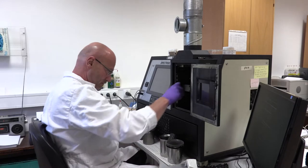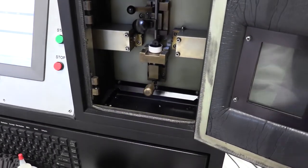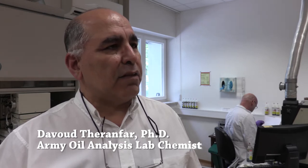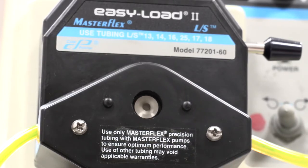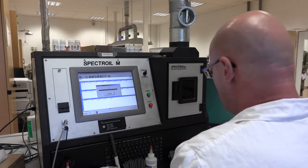AOAP testing examines three different criteria that can allow maintenance decks to extend oil life. We are doing three tests. AES — we are looking for 15 elements of oil. We are doing viscosity, which is one of the most important tests we are doing. The third test is that we are looking for contamination coming in the oil, like water and coolant, and that test name is FDIR.